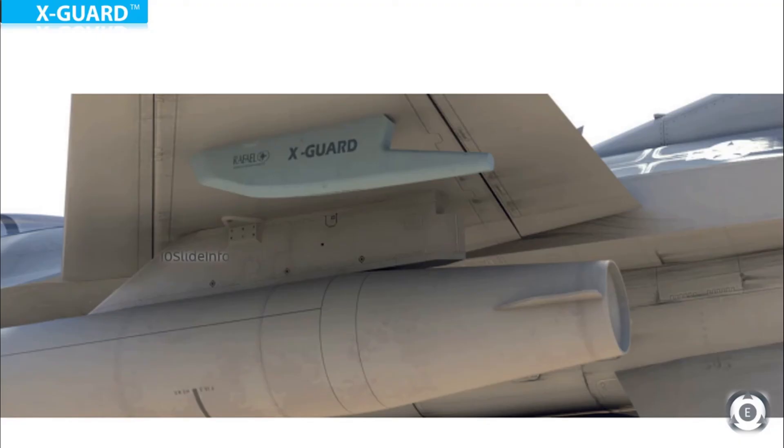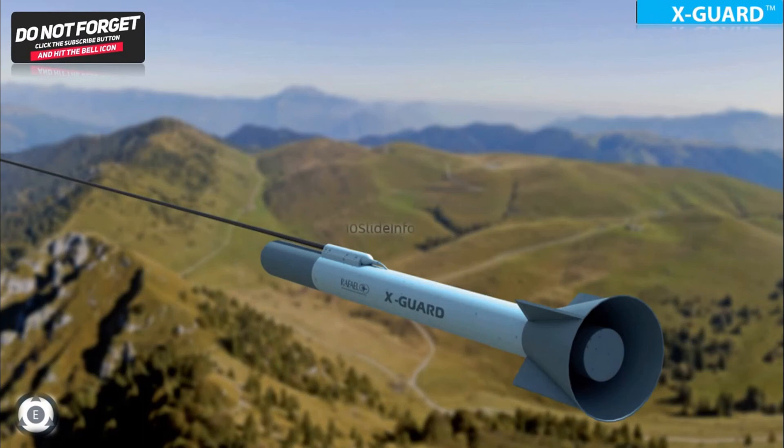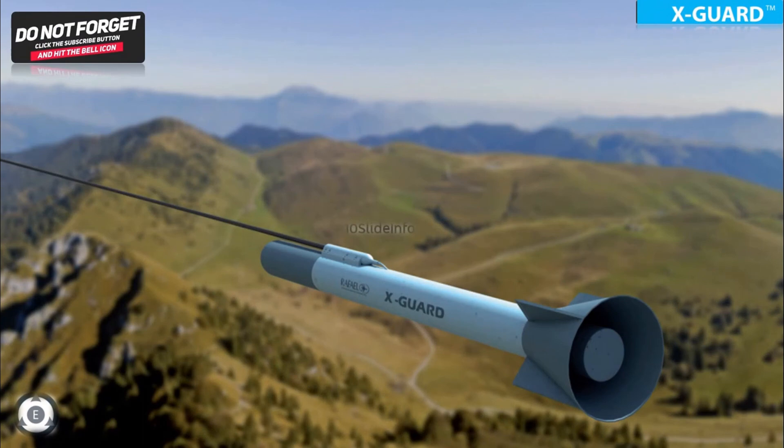So that was a video to provide an update on Indian Air Force's plan to equip Sukhoi Su-30 MKI fighters with Israeli X-GUARD fiber-optic TOEF decoy systems. Thanks for watching. Stay tuned to Ten Slade Info for more defense and aviation related updates.